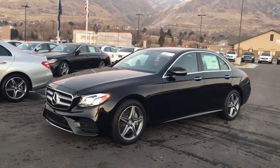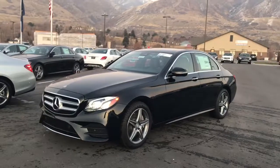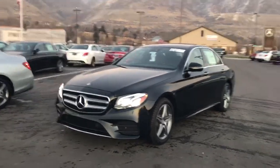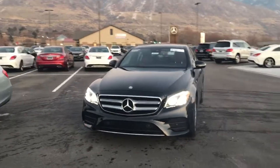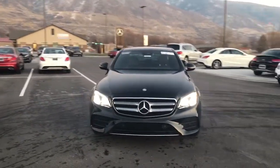Hi Glenna, John Barber with Mercedes-Benz of Farmington. Wanted to take a video of a couple E-Class options. I sent you an email earlier with a few options on it and kind of mentioned our pricing that we can do on them.